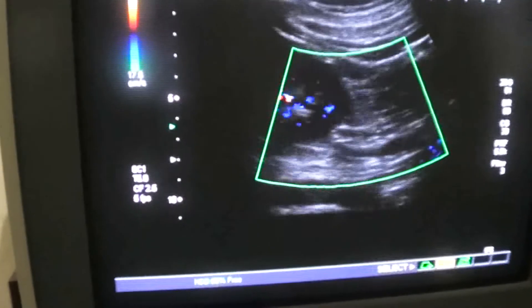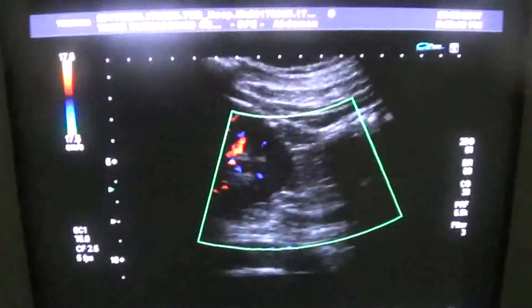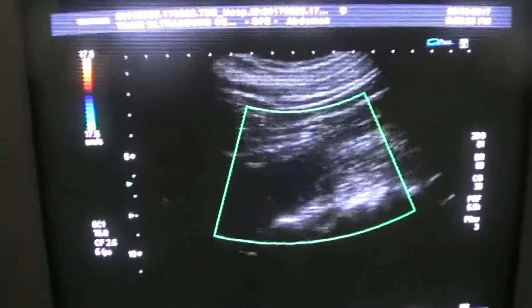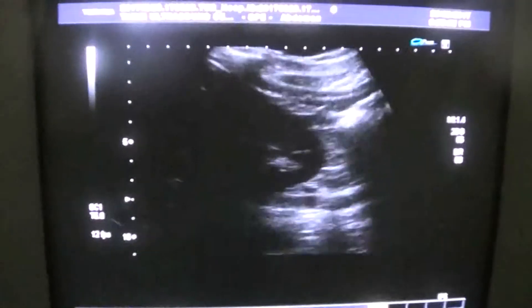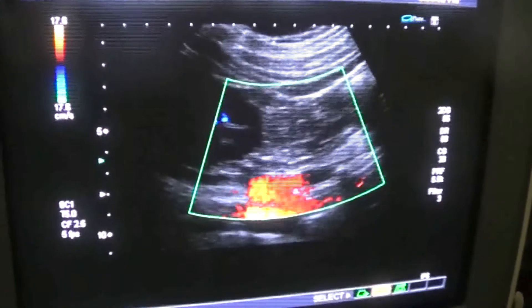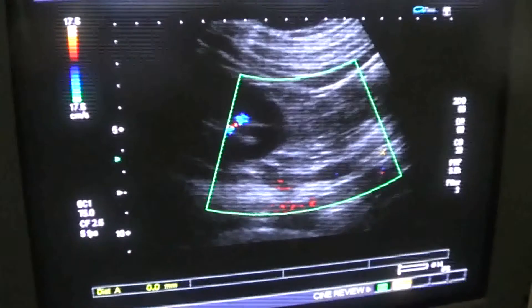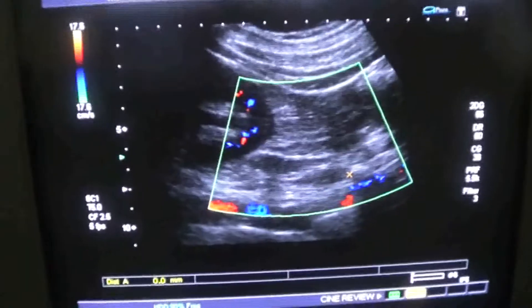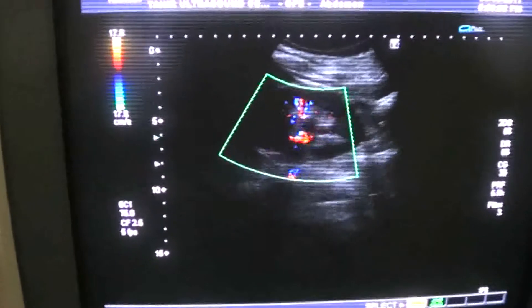Here you can see the blood flow to the kidney is normal. The kidney is being perfused normally with a normal resistive index.